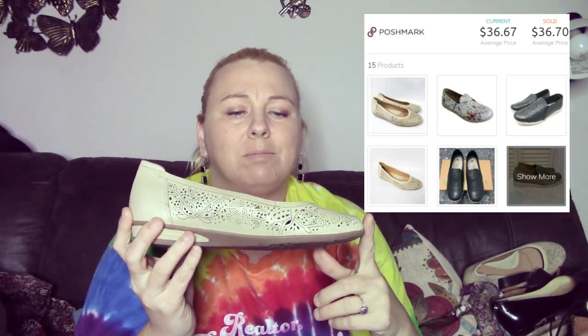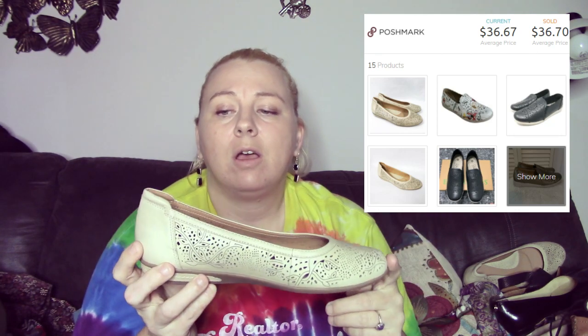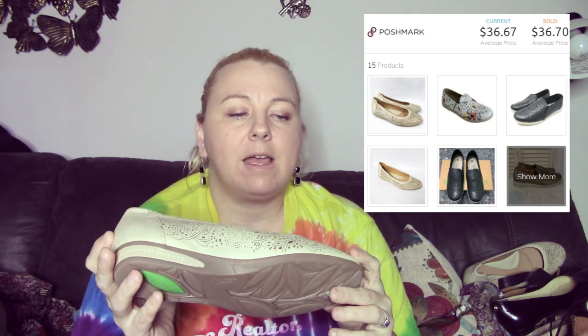The next shoes are these Earth Shoes — the Celeste Biscuit soft leather flats. I don't know what they retail for but I'll list them for about $35. They're in excellent condition. I really don't see anything wrong with them whatsoever, and the bottom is nice.